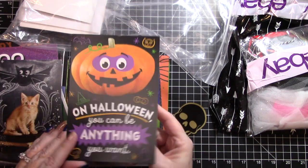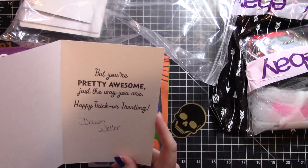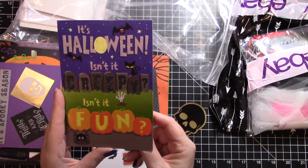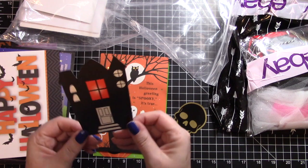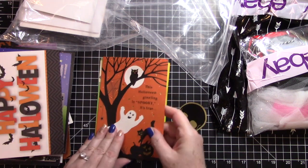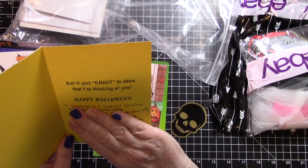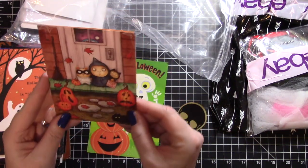I have to see what the inside of that says - I like that: 'On Halloween you can be anything you want, but you're pretty awesome just the way you are - happy trick-or-treating!' I like that a lot - very cool! That would be pretty all blinged up. Then we have this little cutout - it's shiny on one side and matte on the other. 'This Halloween greeting is spooky it's true, but it's just ghost to show you that I'm thinking of you' - that's cute! And that is really really cute.